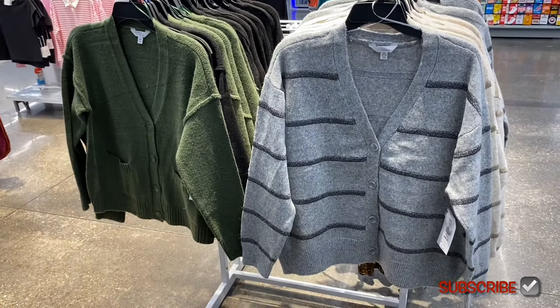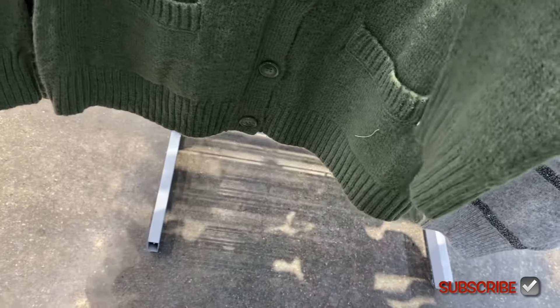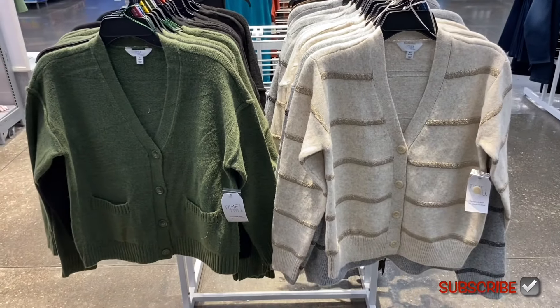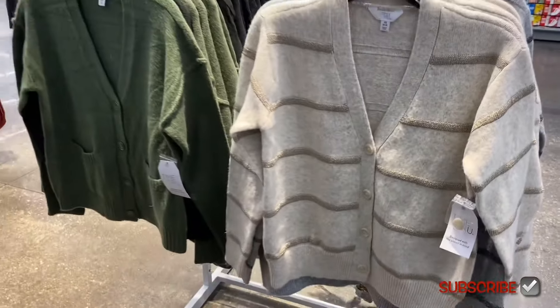They come in plus size online. There's another one that's different — one doesn't have pockets but does have buttons, and this one has buttons and pockets with ribbed tops on the pockets. It's ribbed at the bottom and on the sleeve. Core Cardigan for $17.98, extra small to 3XL, plus size online. It also comes in black. One on the left has an interesting seam that almost looks inside-out, and you can also get it in beige with a gold metallic pencil look.